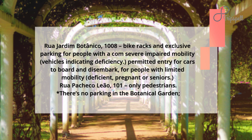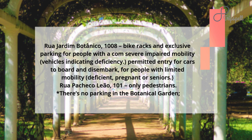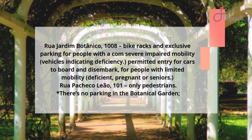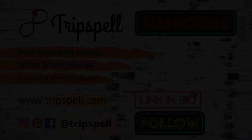How to get to Botanical Garden, Jardim Botanico. Address: Rua Jardim Botanico, 1008. There is exclusive parking for people with severe impaired mobility; vehicles indicating disability are permitted entry for cars to board and disembark for people with limited mobility, disability, pregnancy, or seniors. Alternative entrance: Rua Pacheco Leao, 101 — pedestrians only. There is no parking in the Botanical Garden.